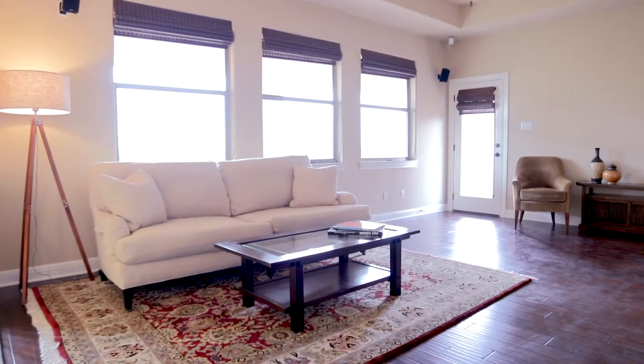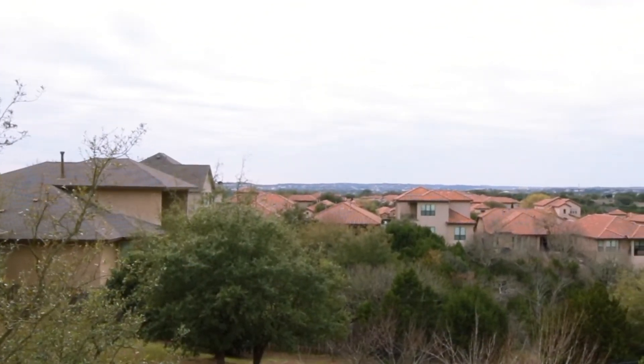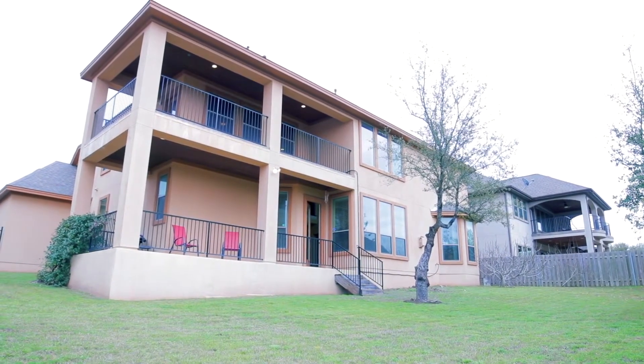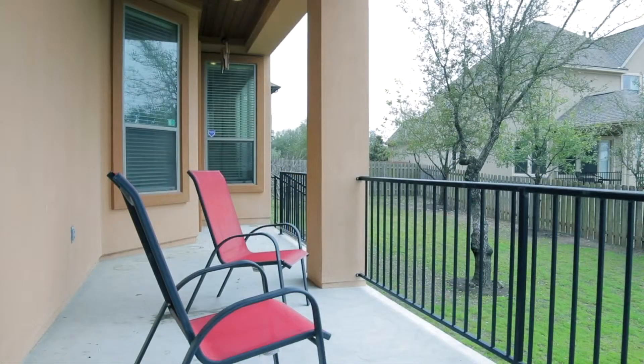Relax in the bonus room, perfect for games or movie night. Or step onto the second floor deck to enjoy miles of hill country views. Make the most of Austin's temperate climate in the spacious backyard or on the covered veranda featuring wood underdecking.